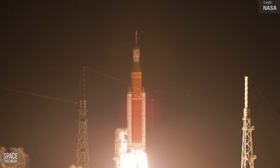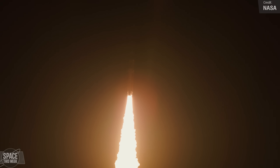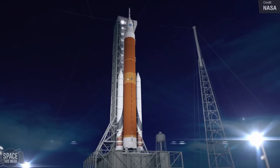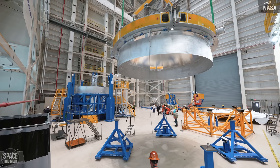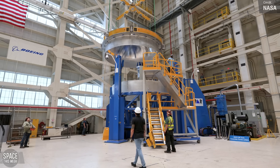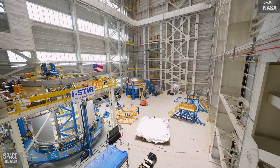NASA's SLS rocket is one of the cornerstones of the Artemis program. We've already seen the spectacular launch of Artemis 1, and we await the launches of Artemis 2 and 3. The SLS rocket for these flights will be largely unchanged for each mission, but Artemis 4 will see the debut of the Exploration Upper Stage, which is under development at NASA's Michu facility. In this clip released by NASA last week, you can see technicians completing a major portion of a Weld Confidence article for the new SLS Upper Stage.